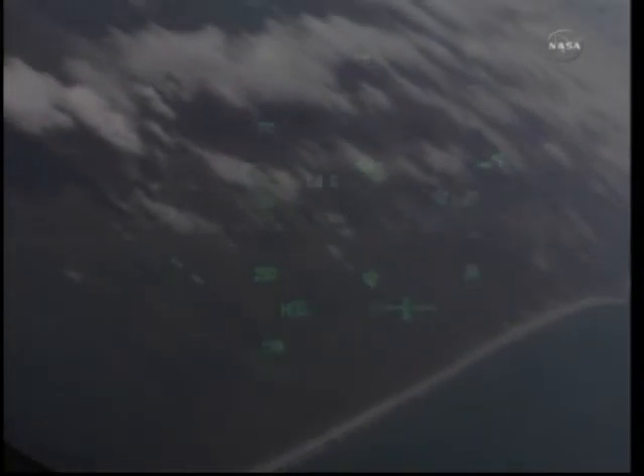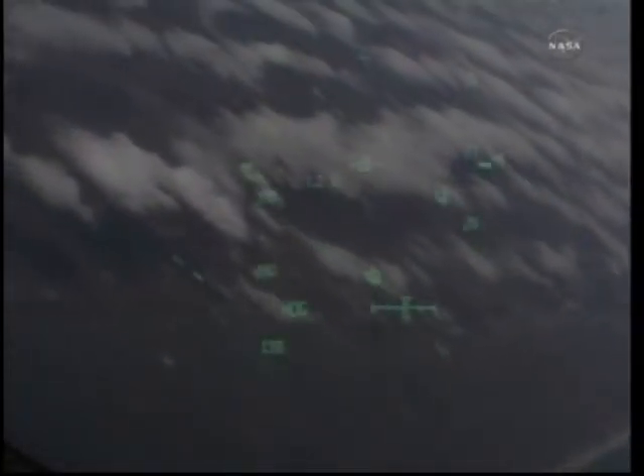Discovery, we see you on at the 180. On at the 180. Discovery crossing out over the Atlantic, then back over the eastern edge of Florida.